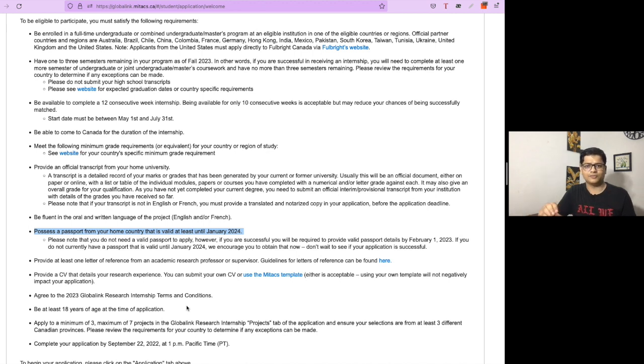Sometimes you might face difficulty due to corrections needed in your father's or mother's name, which may require a visit to the passport office. Do not wait until the last minute to get your passport ready.